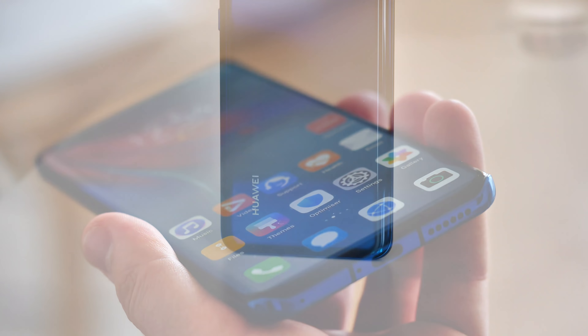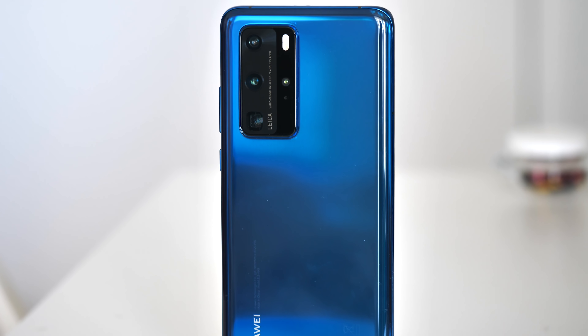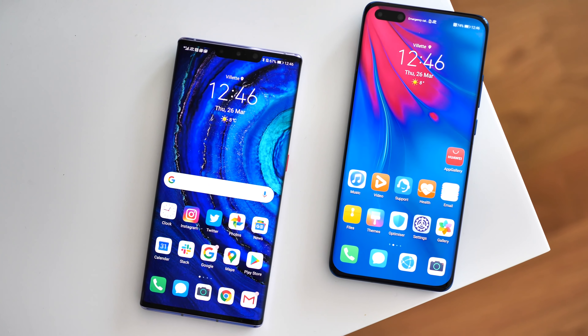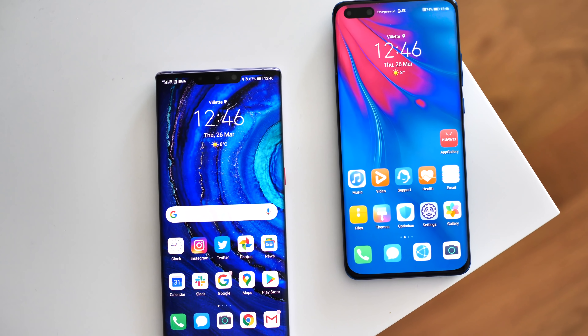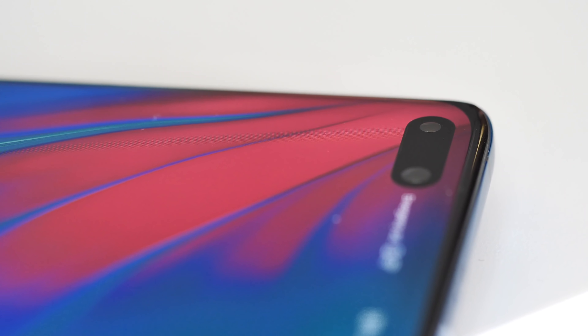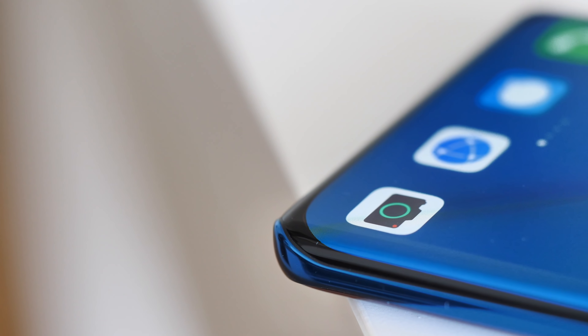The P40 Pro first and foremost is all about the camera, as evidenced by the giant camera module on the back. But unlike the Mate 30 Pro, its design and feature set doesn't try to skip ahead a few years into the future. Instead of a giant waterfall display with no volume buttons and a massive notch housing 3D face unlock, the P40 Pro looks a lot like its predecessor.